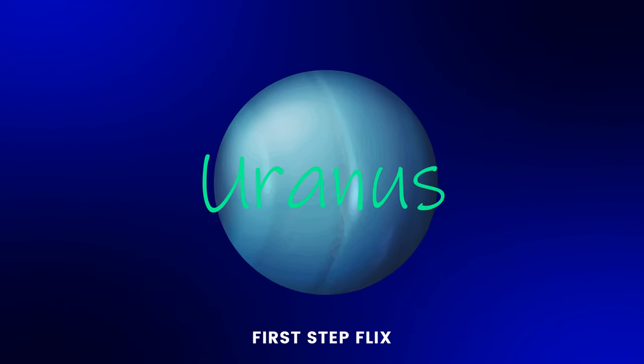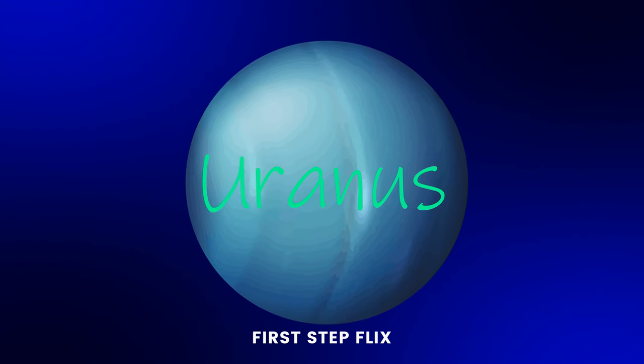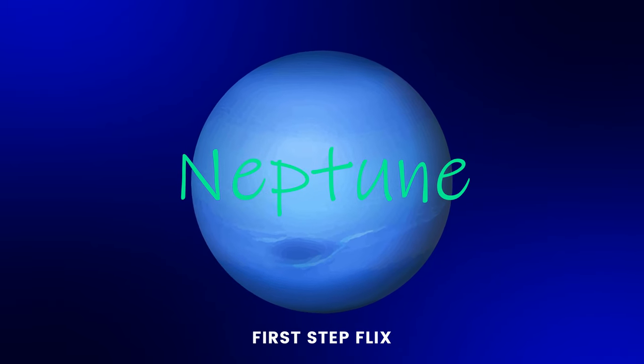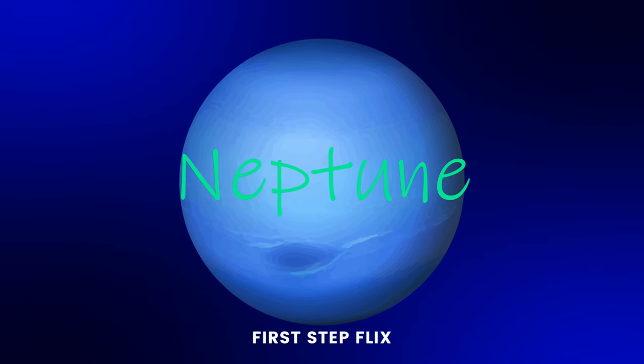Uranus: U, R, A, N, U, S. Uranus. Neptune: N, E, T, T, U, N, E. Neptune.